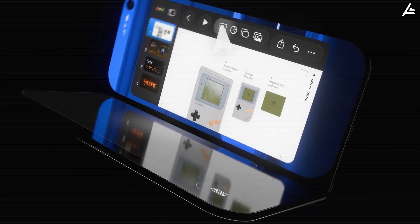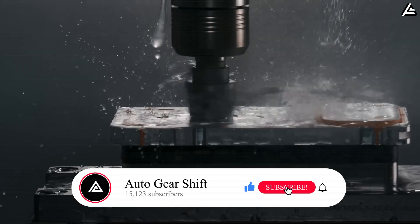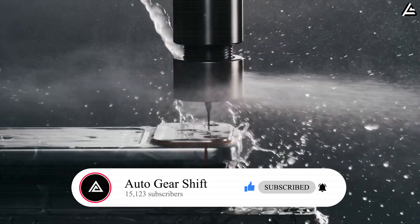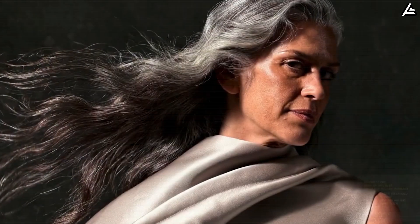If you love straightforward insights about Tesla's products — from EVs to the Pi-phone — make sure to subscribe and hit that bell icon. Let's get Auto Gear Shift to 15,123 subscribers, because the closer we get, the deeper we'll dive into the tech no one else is talking about.